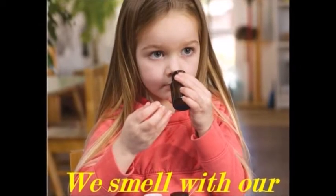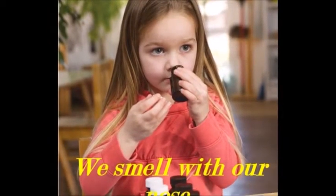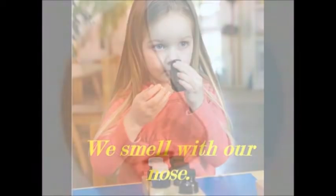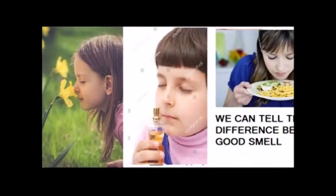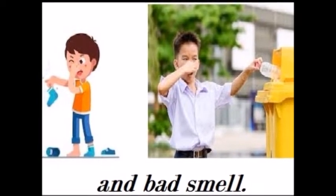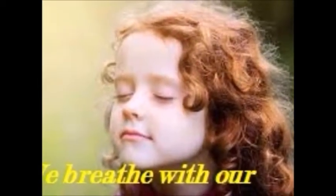Did you all get it, children? Now let us learn about nose. We smell with our nose. We have one nose. We breathe with our nose.